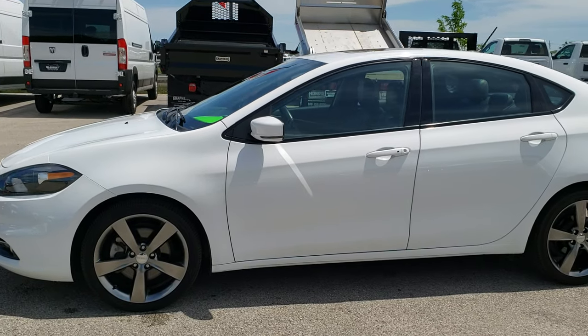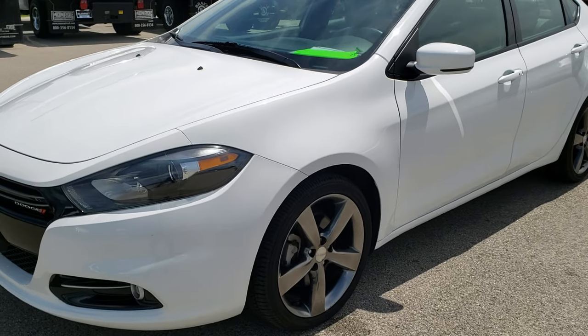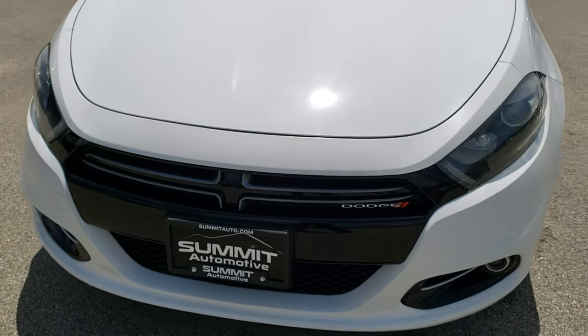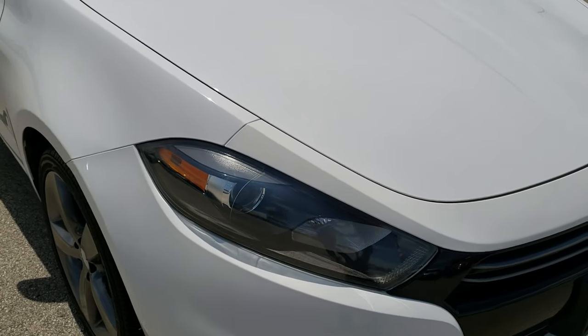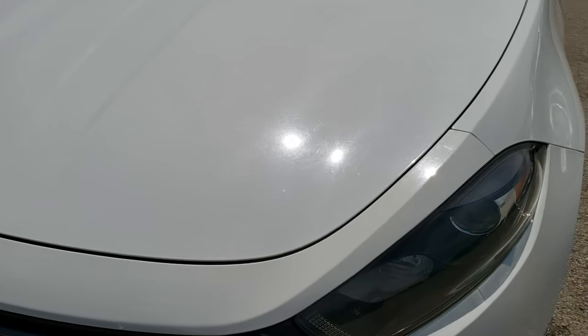This is talk number 10175. We are here at Summit Automotive in Fond du Lac, Wisconsin — your new and used car headquarters as well as your Dodge headquarters. Today we are checking out this super clean 2015 Dodge Dart GT. This vehicle has a 2.4 liter 4 cylinder motor.